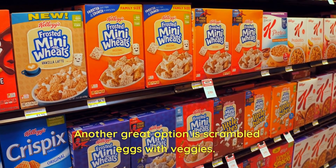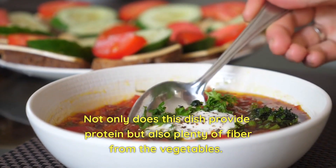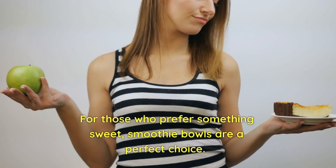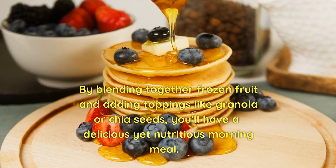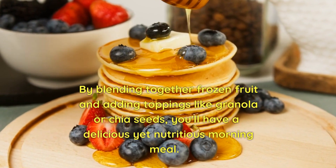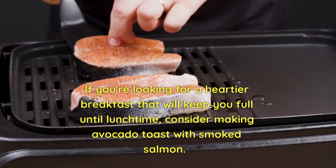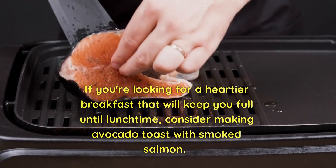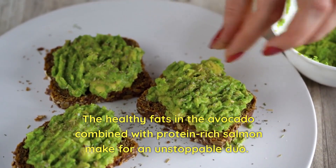Another great option is scrambled eggs with veggies. Not only does this dish provide protein, but also plenty of fiber from the vegetables. For those who prefer something sweet, smoothie bowls are a perfect choice — by blending together frozen fruit and adding toppings like granola or chia seeds, you'll have a delicious yet nutritious morning meal. If you're looking for a heartier breakfast, consider making avocado toast with smoked salmon. The healthy fats in the avocado combined with protein-rich salmon make for an unstoppable duo.